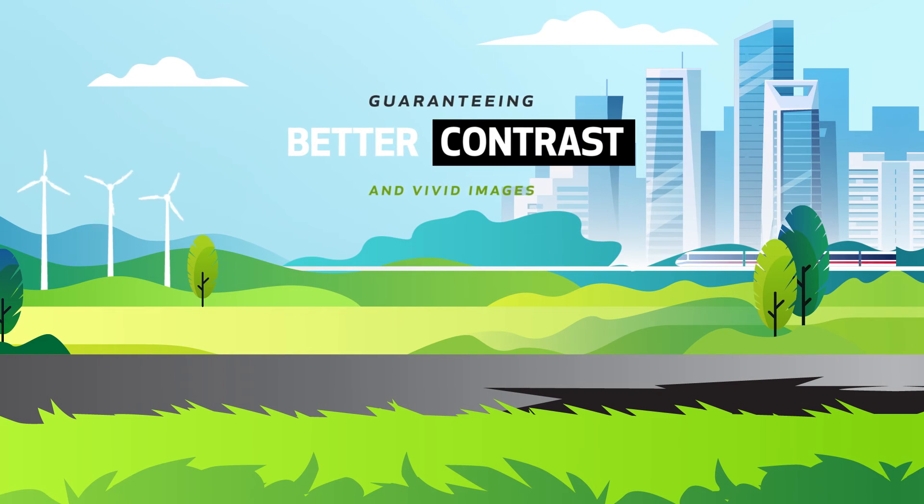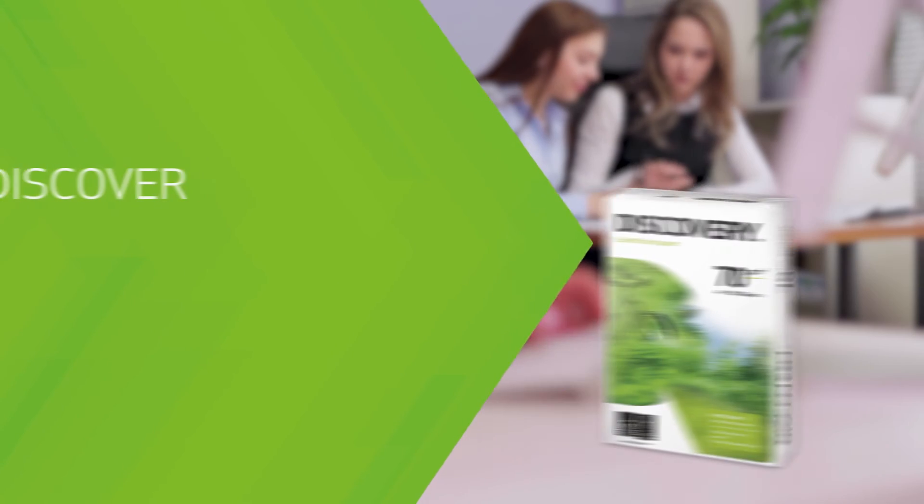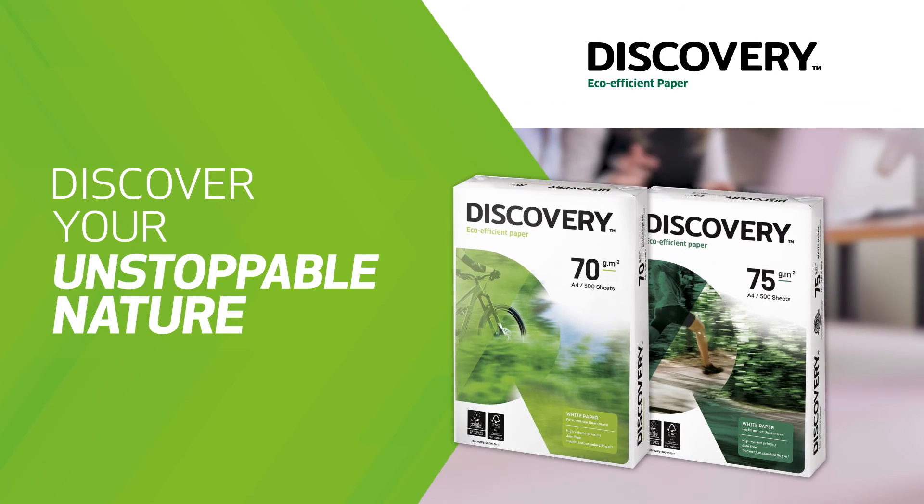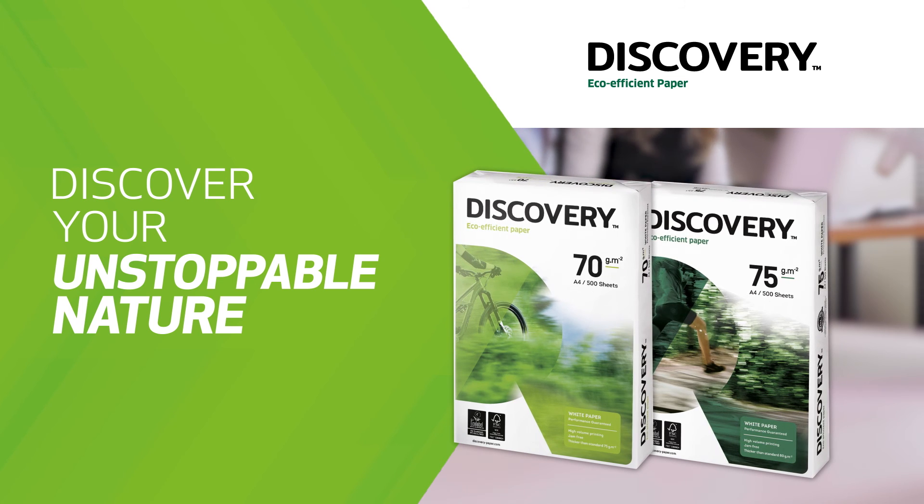So, if you want to run your business more smoothly and sustainably, choose the eco-efficiency paper. Discovery. Your unstoppable nature.